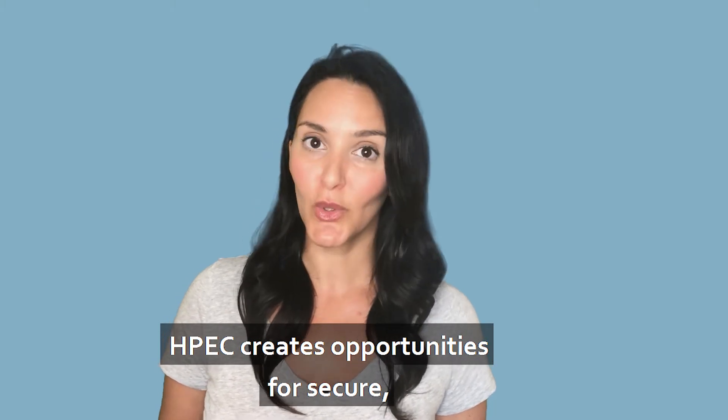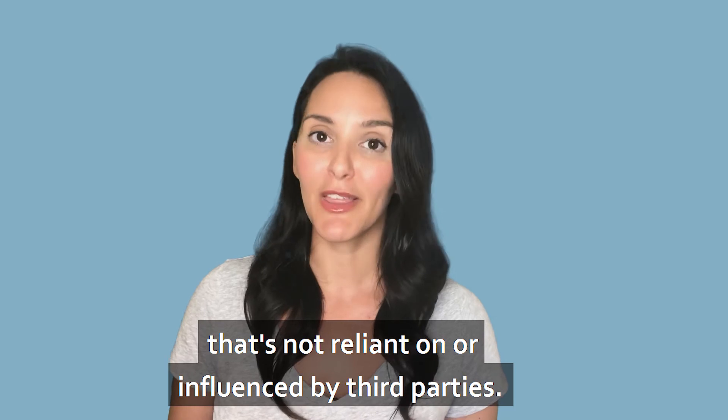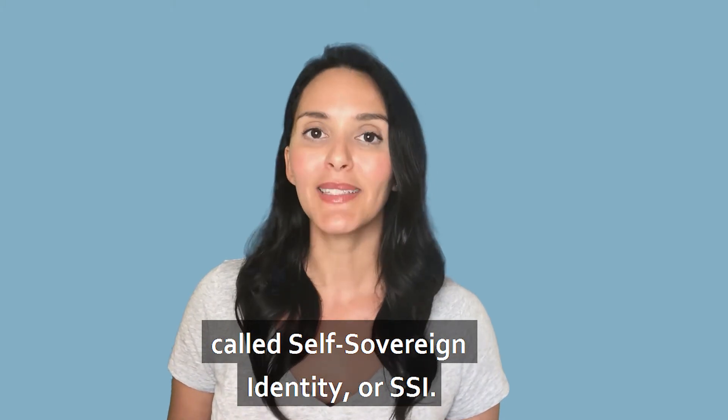HPAC creates opportunities for secure direct patient communication that's not reliant on or influenced by third parties. We do this by leveraging a new secure technology called Self Sovereign Identity, or SSI.